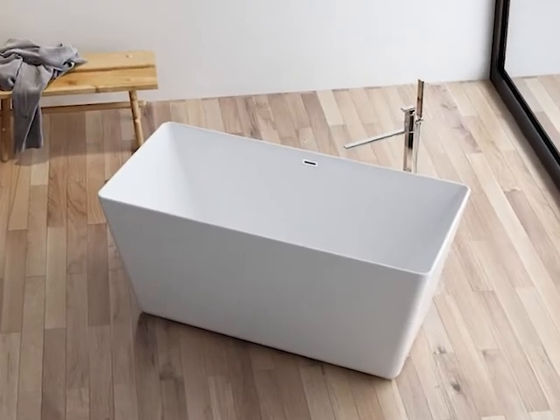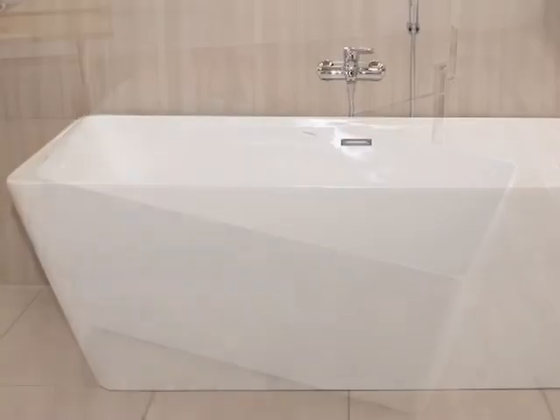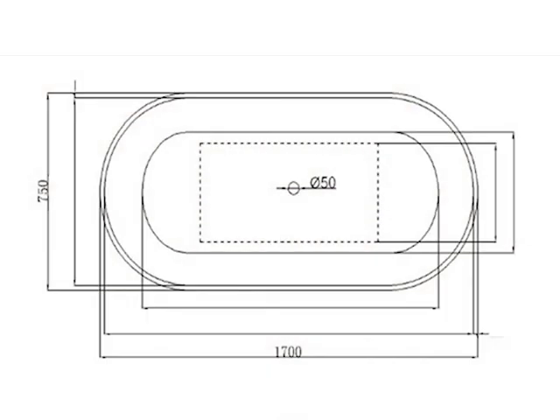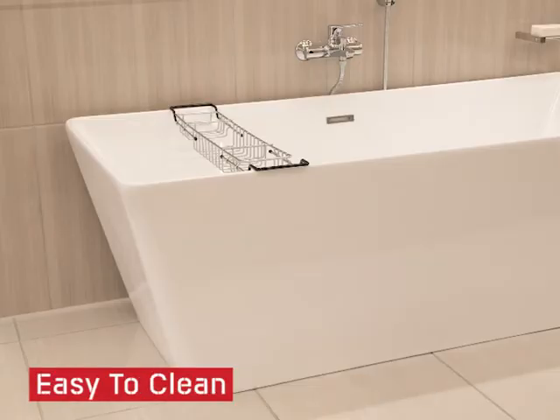The Sterlitzia White Freestanding Acrylic Bath offers a luxurious style and feel, with a smooth glossy white finish that blends in with every bathroom. Measuring at 1700 x 750mm in size and with a depth of 580mm, this bath is stain, rust, and corrode resistant and easy to clean.